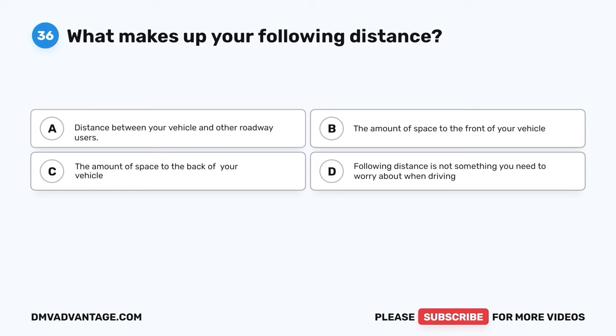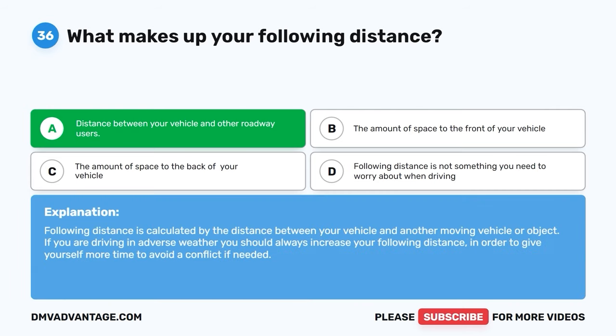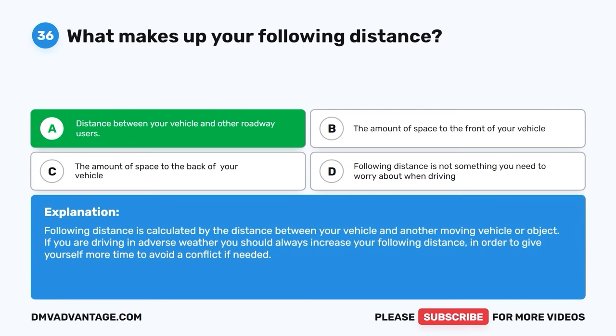Question 36. What makes up your following distance? A. Distance between your vehicle and other roadway users. B. The amount of space to the front of your vehicle. C. The amount of space to the back of your vehicle. D. Following distance is not something you need to worry about when driving. The correct answer is A. Distance between your vehicle and other roadway users. Following distance is calculated by the distance between your vehicle and another moving vehicle or object. If you are driving in adverse weather, you should always increase your following distance in order to give yourself more time to avoid a conflict if needed.